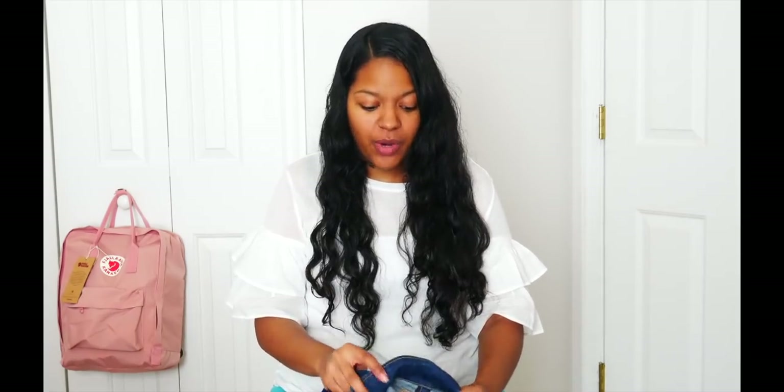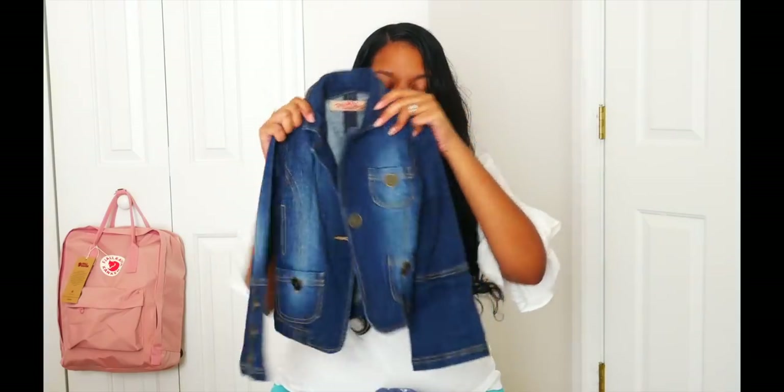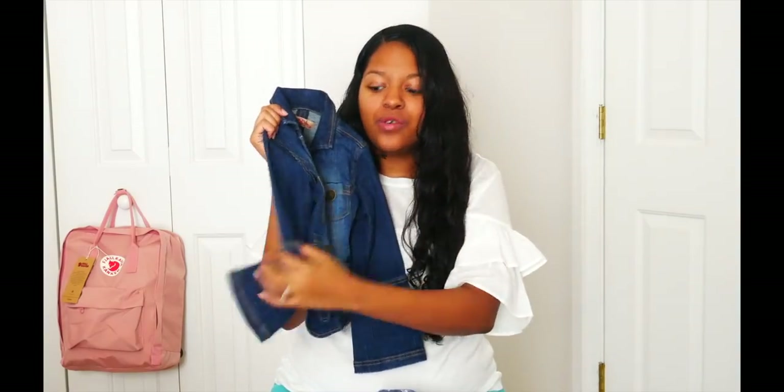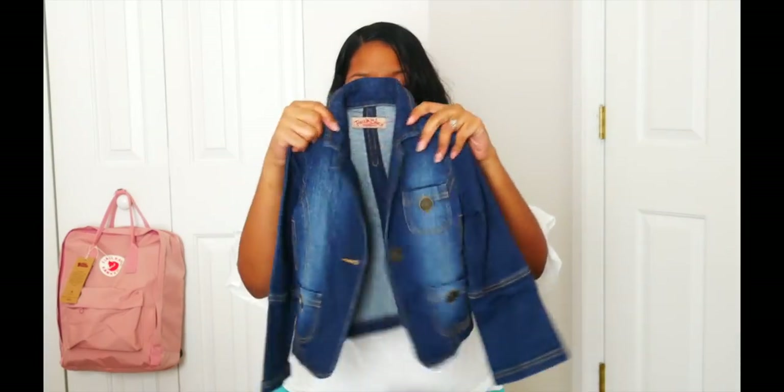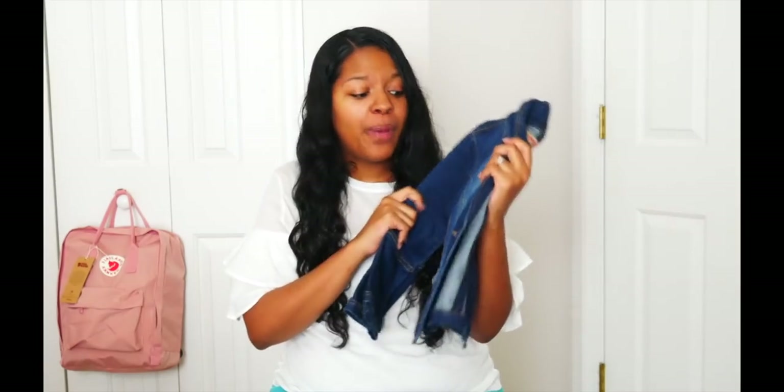One of the items that I actually have on Poshmark, just for an example, is this jean jacket — it has these little bell sleeves. This was Chastity's, but this is not very much of Karis' style, so I just put it on Poshmark. I even have my own clothes on Poshmark that I sell for myself.